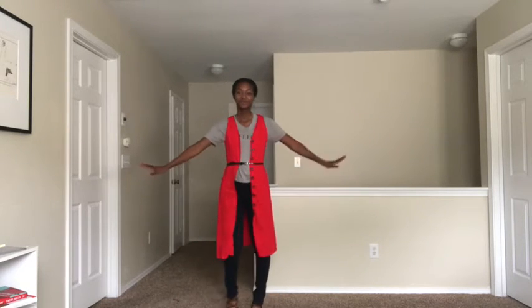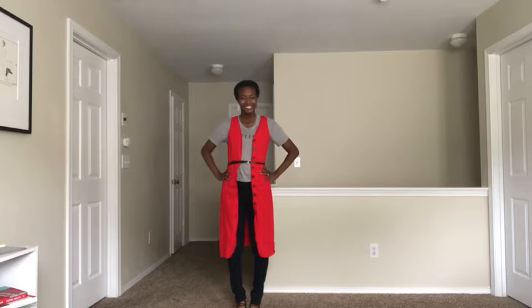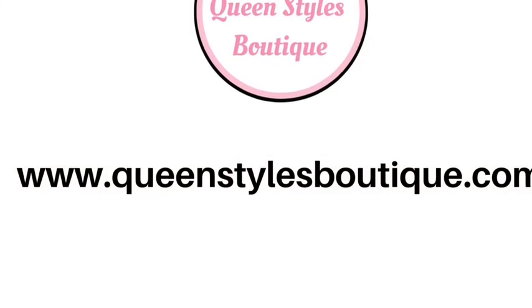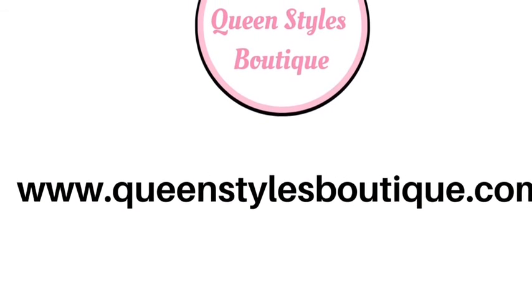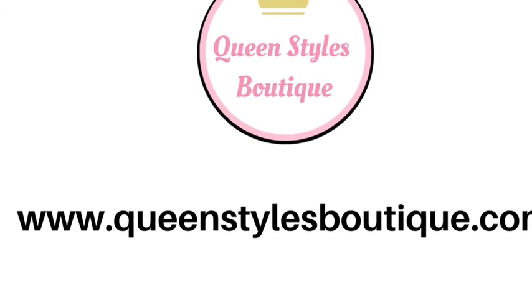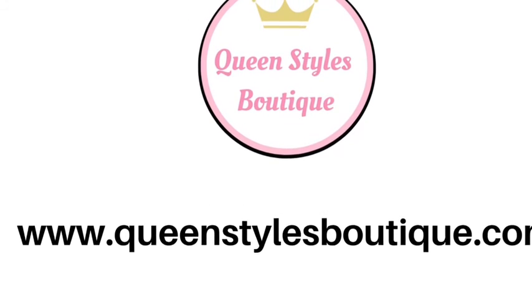Thank you so much queens for watching. I would love to know if you have any modest or classy fashion questions — leave them in the comments. Let me know if you try any of these looks. Like and subscribe so you'll know when the next video comes out.